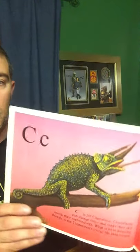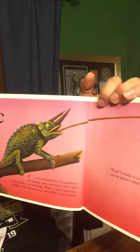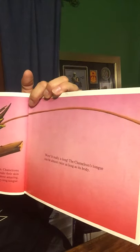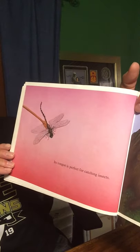C is for Chameleon. Chameleons can change color and make their skin match their surroundings. What is most amazing, though, is the chameleon's incredibly long tongue. Wow, that is a really long tongue. The chameleon's tongue can be almost twice as long as its body. Its tongue is great for catching insects.